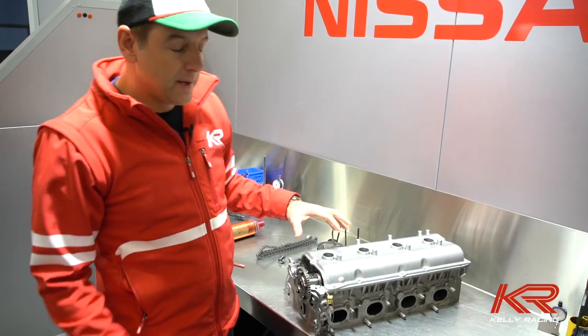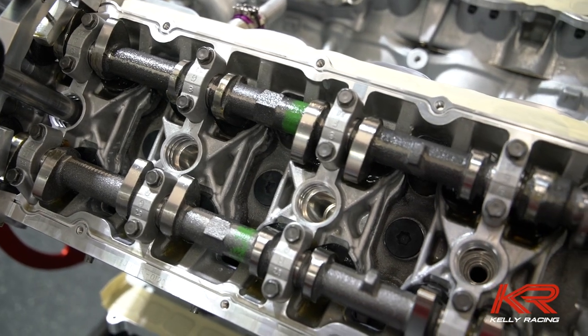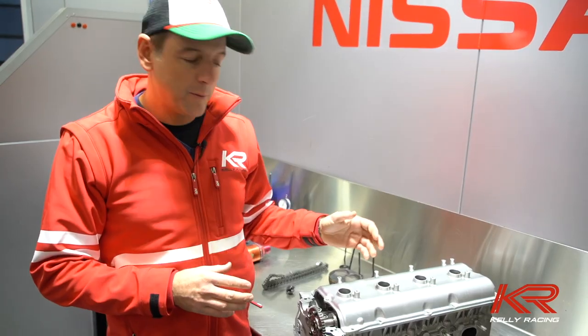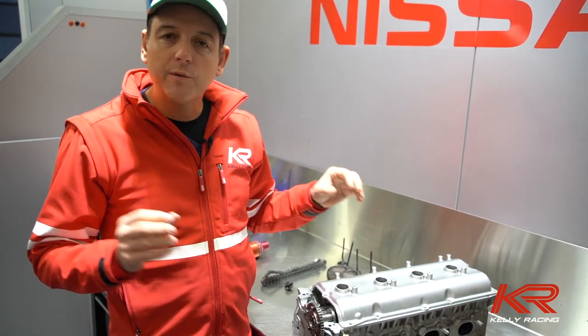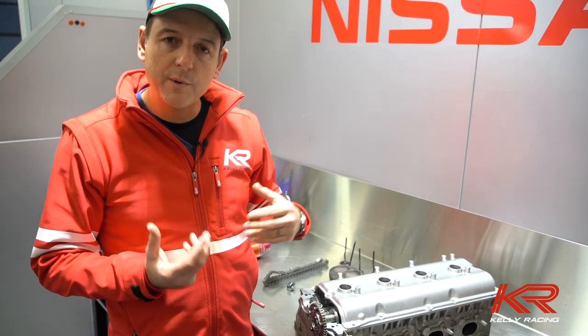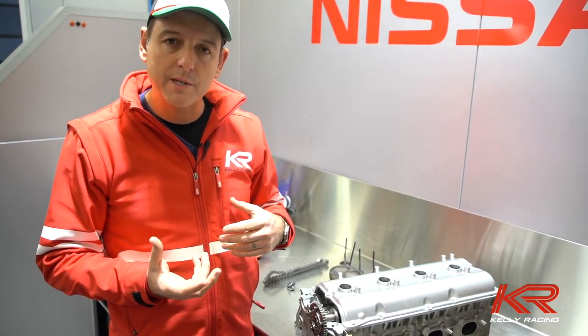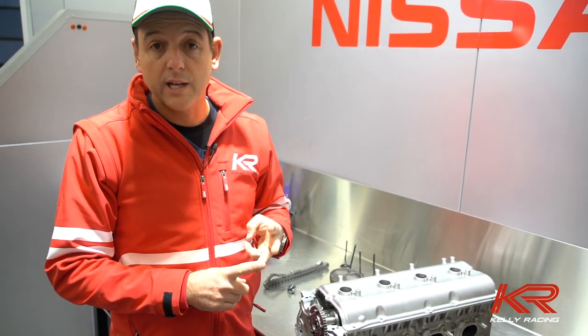We have a quad cam engine here that starts out as a Nissan VK56. We obviously do a huge amount of work to turn it into a supercar engine, but when the engine fails during the race, all of the data crew are working extremely hard with the information that we get over the telemetry to try and isolate where the problem is — which could be a fuel issue, an electrical issue, or a mechanical issue.